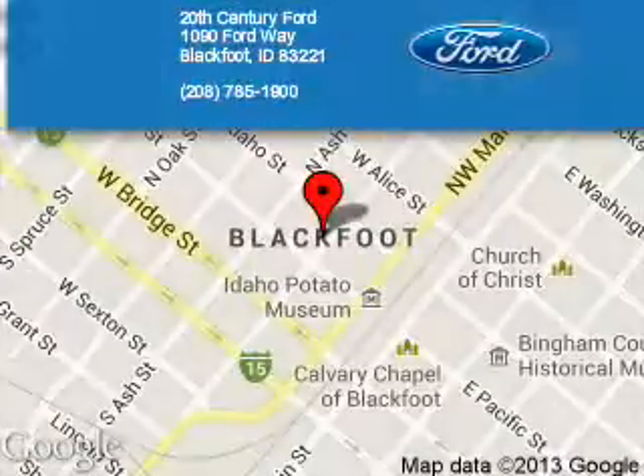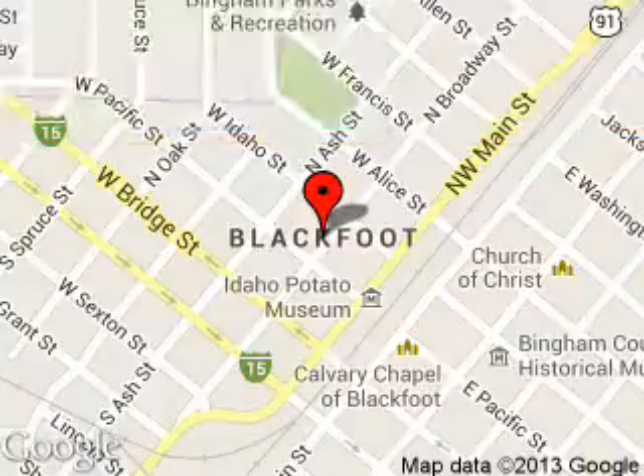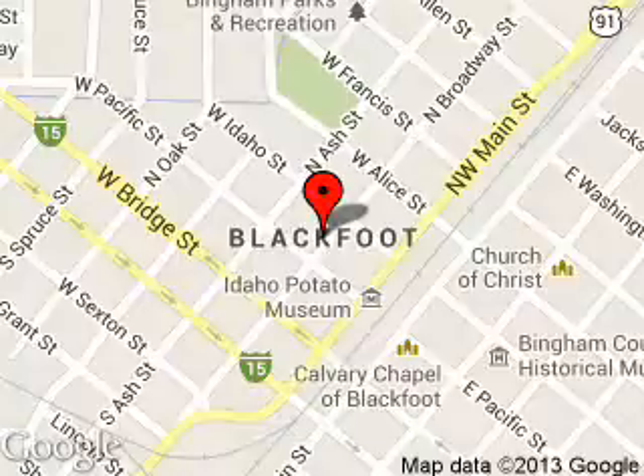20th Century Ford is dedicated to doing everything possible to ensure that the experience you have selecting your next vehicle is a pleasant one. We are located at 1090 Ford Way, Blackfoot, Idaho, 83221.